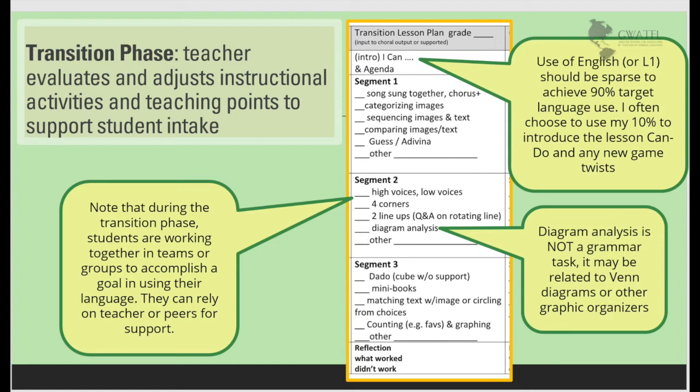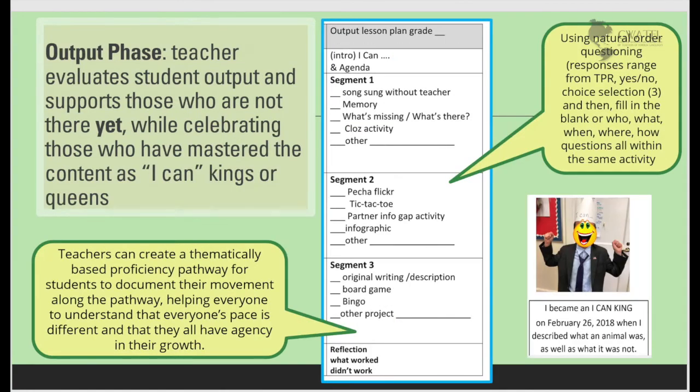Using a rule such that every member must share at least once before anyone does it twice makes sure that everyone is involved. Finally, the output phase. Students are being evaluated here for what they can now do with language. There are some that are not there yet, and the teacher acknowledges those who are, celebrating their mastery of content.